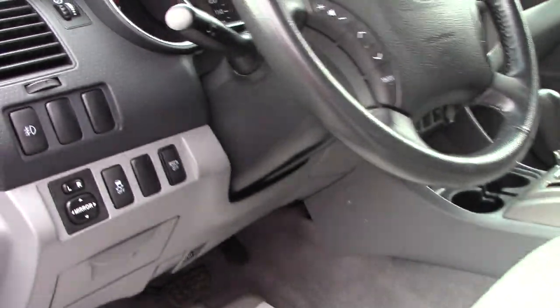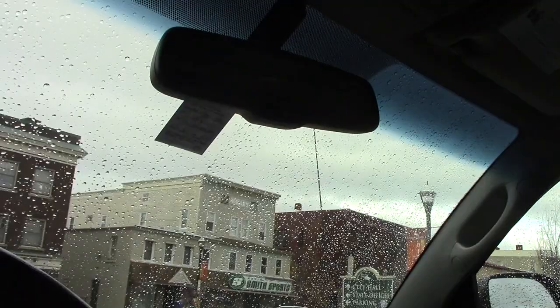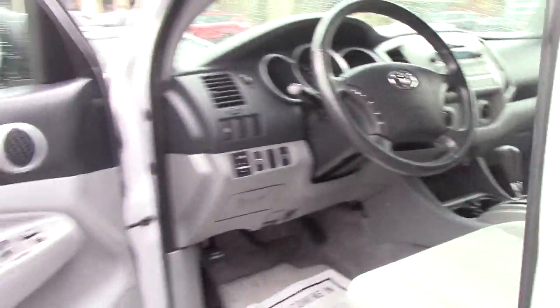This also has power locks, power windows, power mirrors. It doesn't have the touch screen display, but the backup camera displays in a window in your rear view mirror. It's got the standard AM/FM/CD player, easy to use climate controls, and hands free controls on the steering wheel.